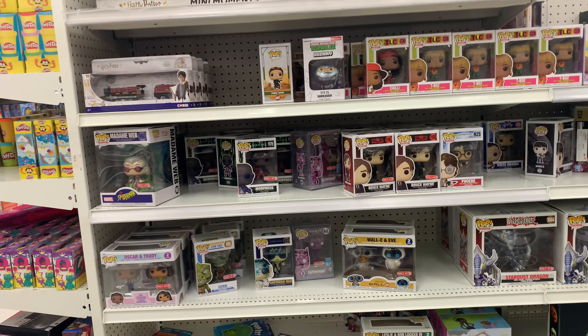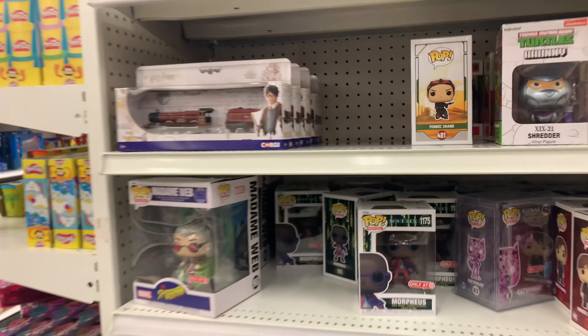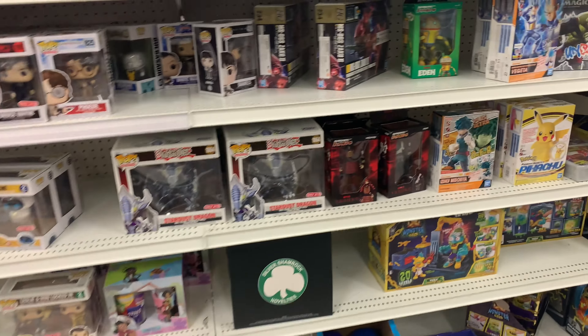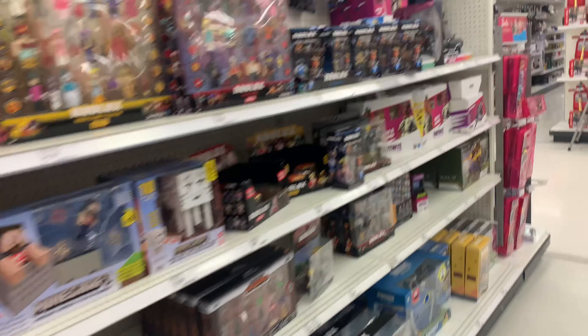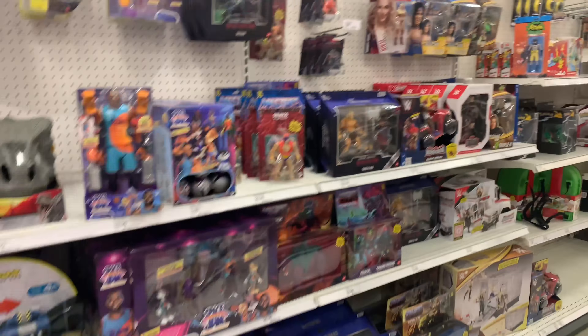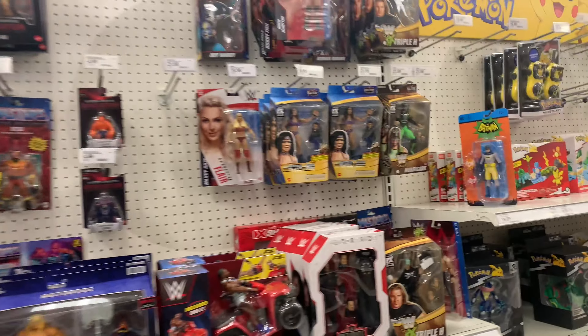Maybe the toys will be different. Oh look — Funko Pops. Yeah, we saw this Morpheus yesterday. That three-pack is cool. Pan's Labyrinth is pretty cool. It looks a little different, they have some stuff. Jurassic World — all the same stuff over here, Masters of the Universe, some wrestlers.